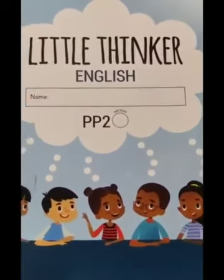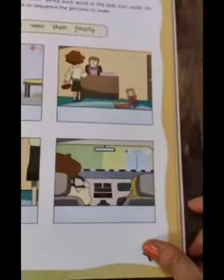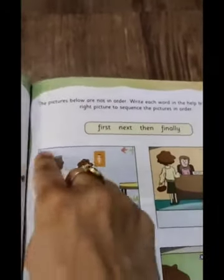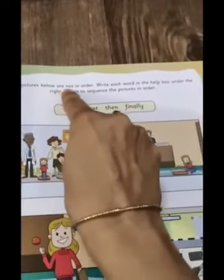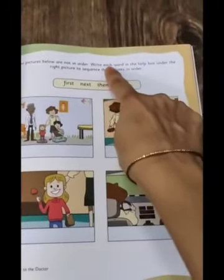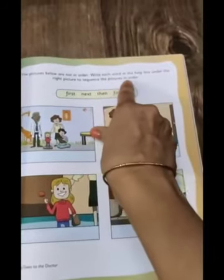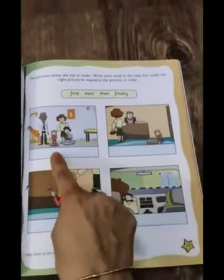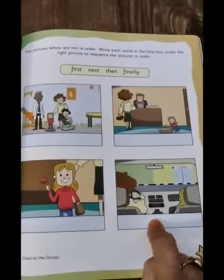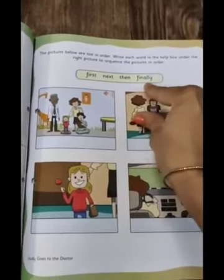Does Judy look happy or sad after visiting the doctor? Yes, she looks very happy and she likes going to the doctor. So children, now a task for you — let's all open the Little Thinker English book to page number 55. The pictures below are not in order. There are four pictures and they are not in order. Write each word from the help box under the right picture to sequence the pictures in order.